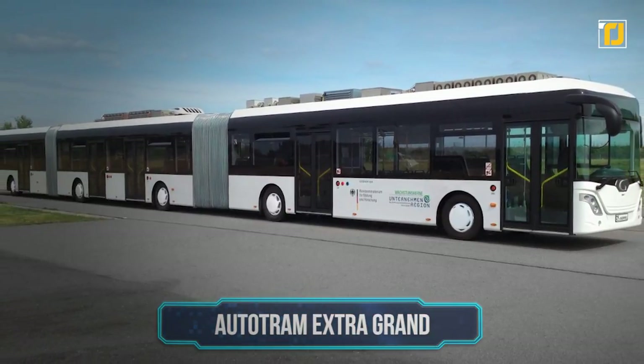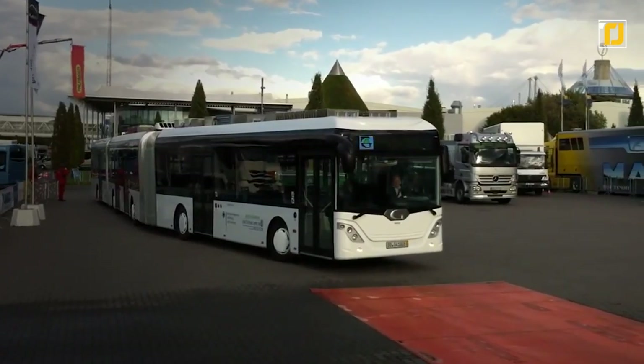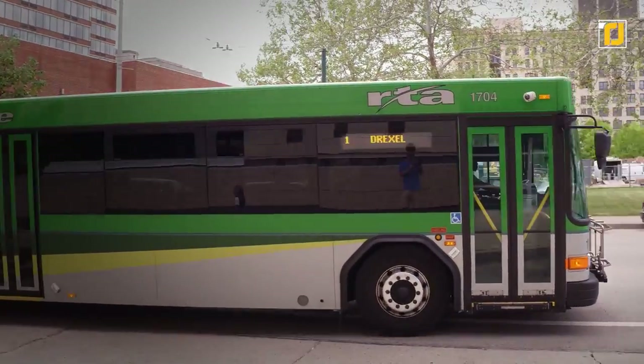Number 4: Autotram Extra Grand. The longest bus known as the Autotram Extra Grand, with its crazy length of more than 30 meters, is a great solution to reduce crowds in public transportation. You can enjoy this ride with more than 250 people on the bus.